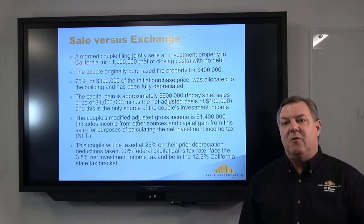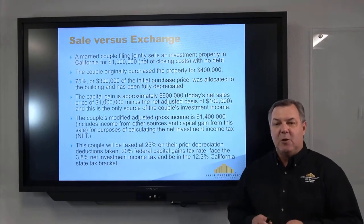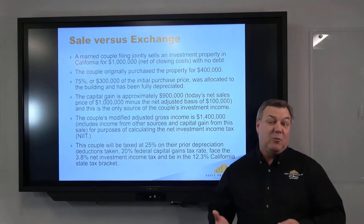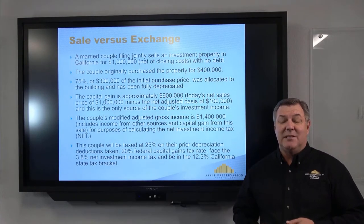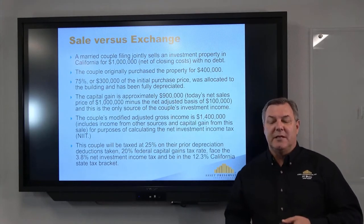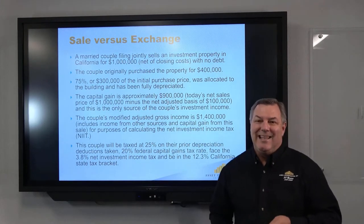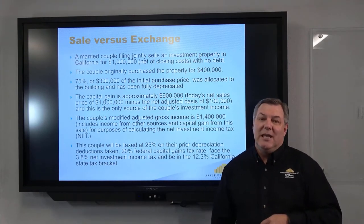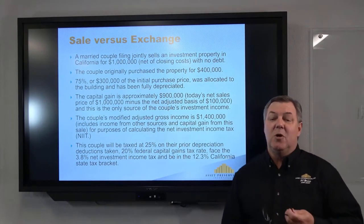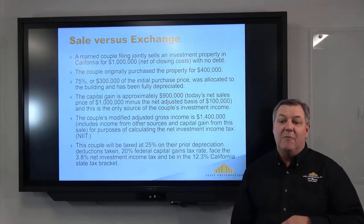Let's look at a sale versus an exchange. In this example on the screen, the taxpayer originally bought the property for $400,000, but they've depreciated it over the years, so their basis for tax purposes is actually $100,000 — they depreciated $300,000 off that original purchase price. Today it's worth a million dollars. As you can see, they're going to pay a lot of taxes, and taxes have changed over the years — we don't know whether they'll go up or down, it just depends on the administration.